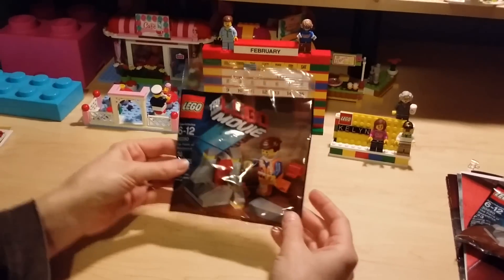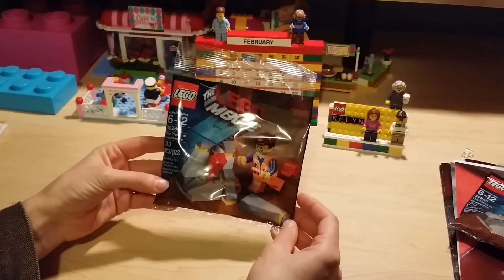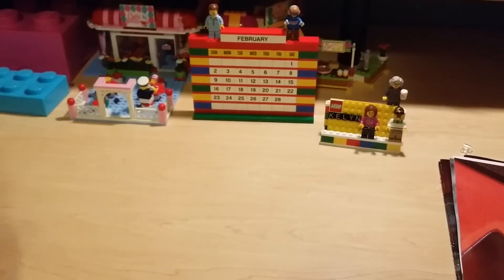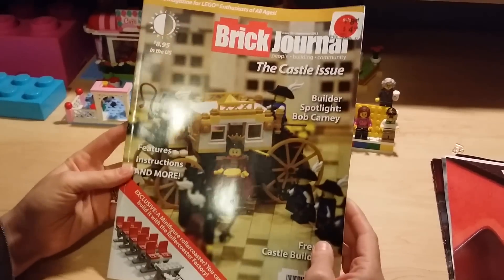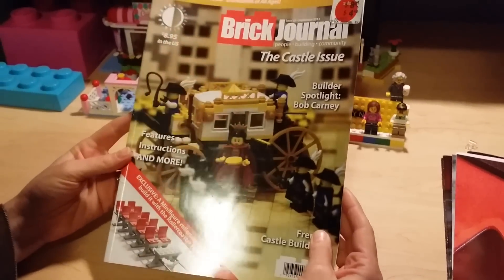We did it in two separate transactions, so we got the free poly bag you get when you spend fifty dollars. We got the Lego Movie 'Piece of Resistance' — two of those. We also got a Brick Journal; September's issue was half off, and we haven't gotten one before so I thought we'd try it out and see how we like it.